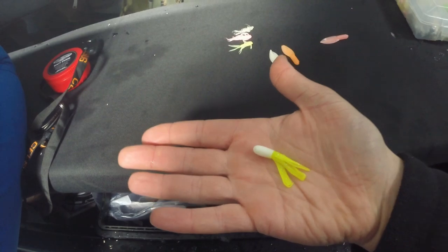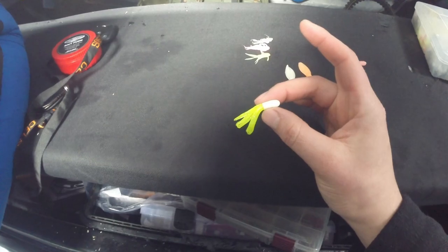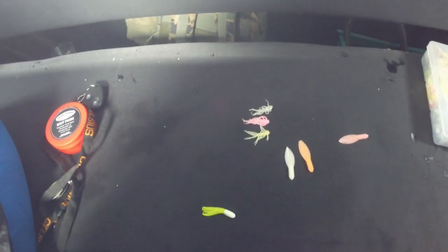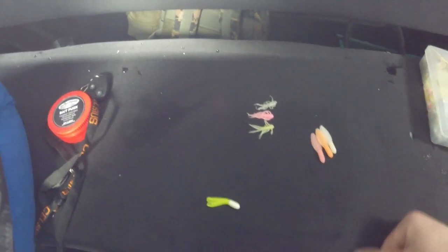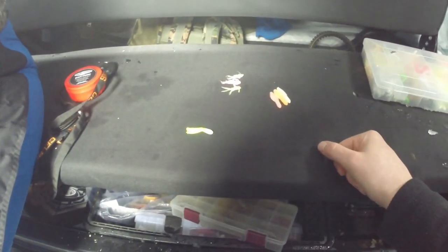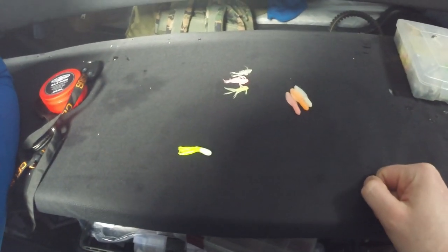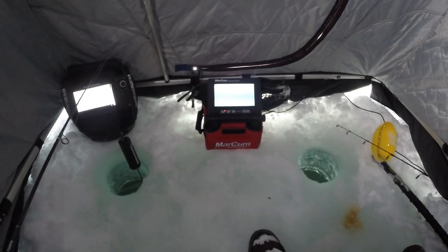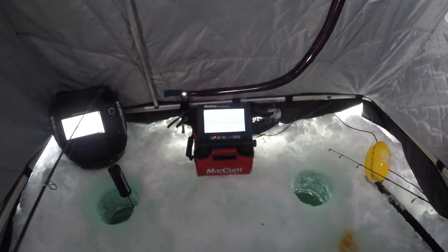Probably my all-time favorite for Strawberry is a little tube in green and chartreuse or chartreuse and white. This thing is awesome — I use it all spring, summer, and fall. This is my bread and butter right here. It's only about an inch and a half — I like to keep it small. Not saying you can't go bigger, but I seem to catch a lot more fish when I downsize. Throw that on a 1/16 ounce jig head and you're ready to catch a lot of fish out of Strawberry.